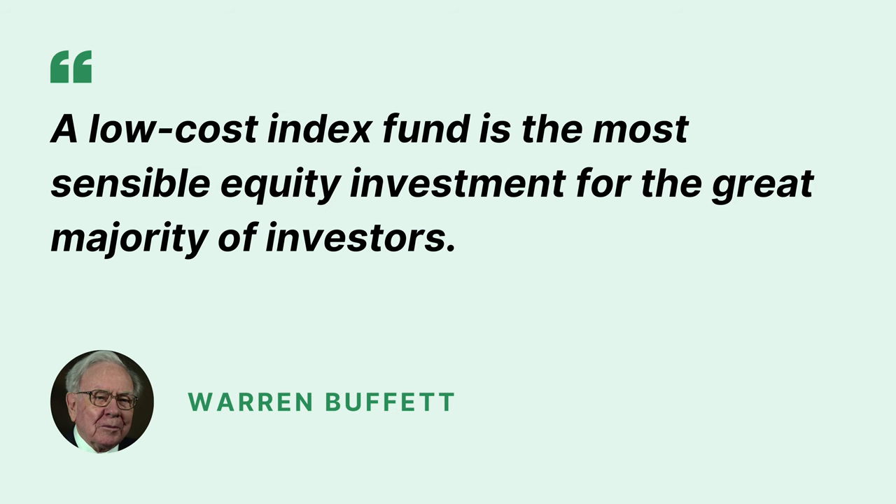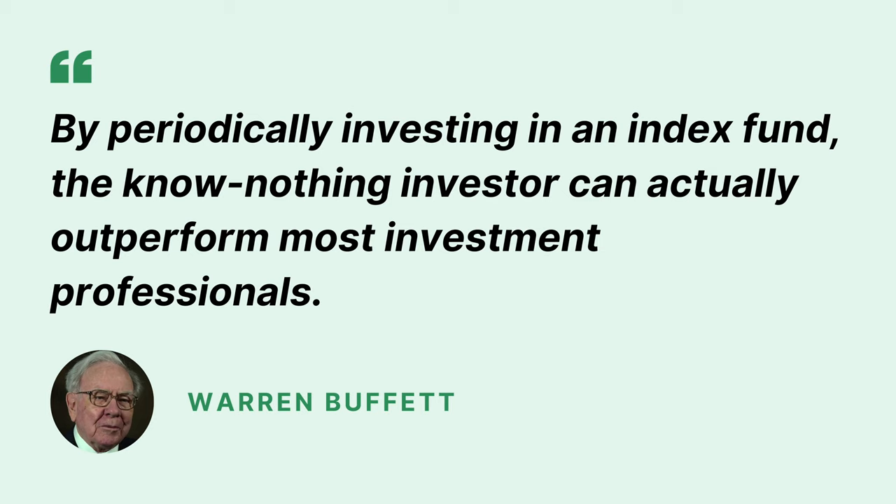And this is not just my opinion. In his 1993 letter to shareholders, Warren Buffett wrote: "A low-cost index fund is the most sensible equity investment for the great majority of investors." He also added: "By periodically investing in an index fund, the know-nothing investor can actually outperform most investment professionals." If this is the advice of the most praised investor that has ever walked the earth, I think it would be wise to listen.